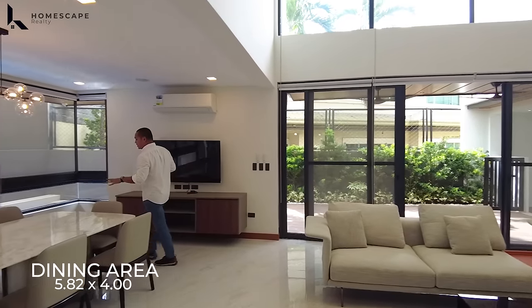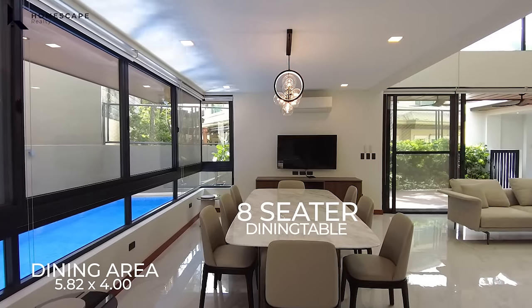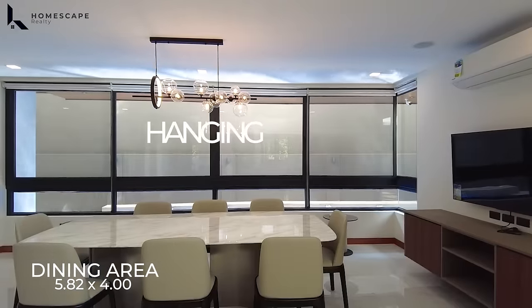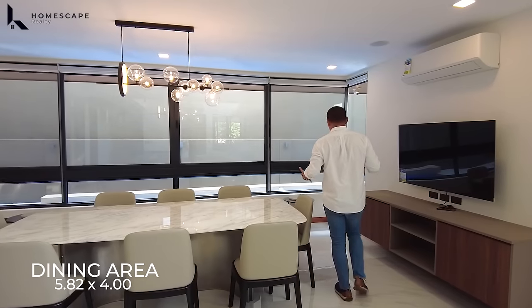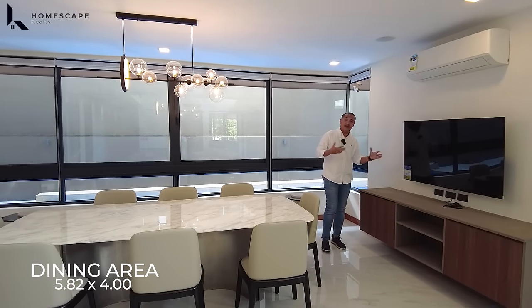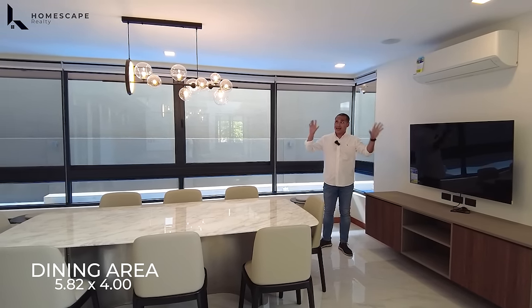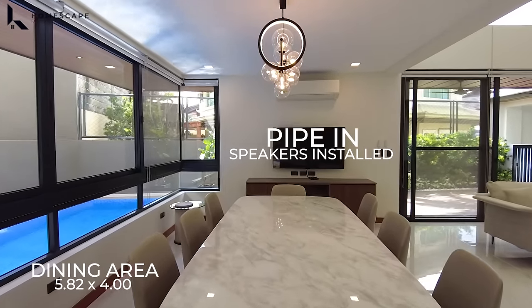Adjacent is your dining area. We have this eight-seater dining table — included in the selling price. We also have hanging lights installed. The kitchen and dining living space also includes your television set and shelves with cabinet, your AC unit, and pipe-in speakers throughout the entire ground level — already installed.